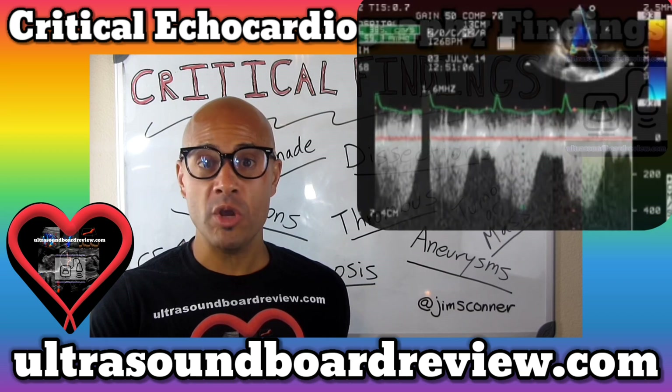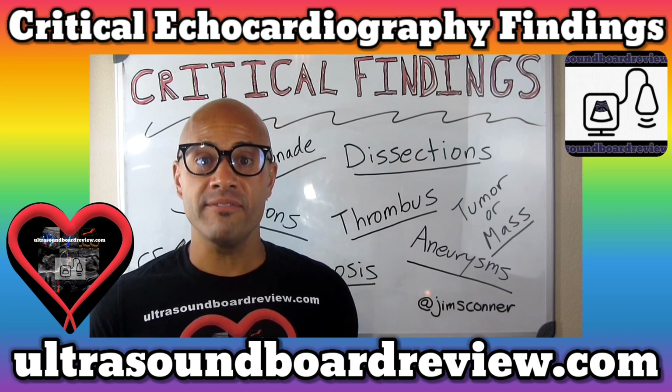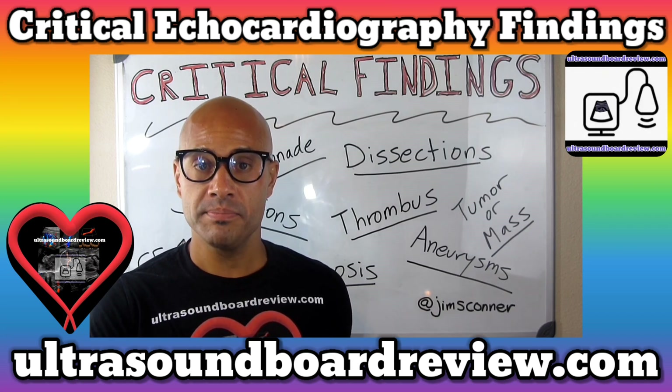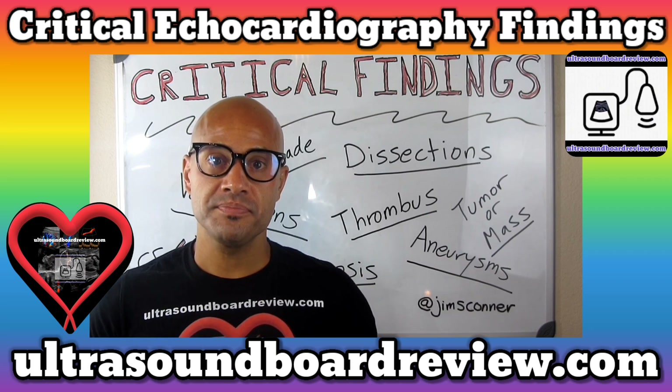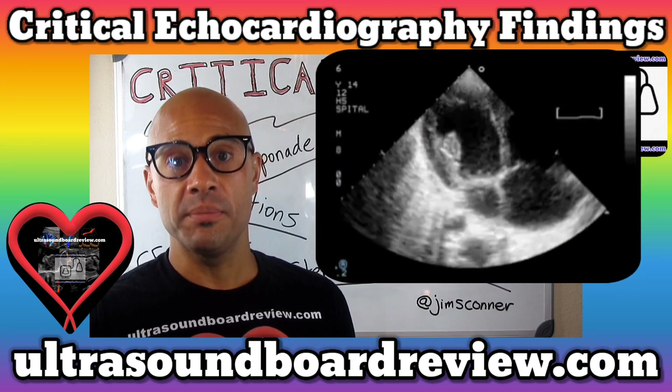Findings like these don't require you to run out of the patient's room and call a reading physician right away. You can go ahead and finish your protocol in this exam. Once you're done, then go call a reading physician. The main concerns of cardiac tumors like this are embolization and obstructions.